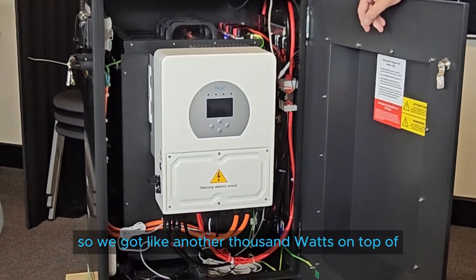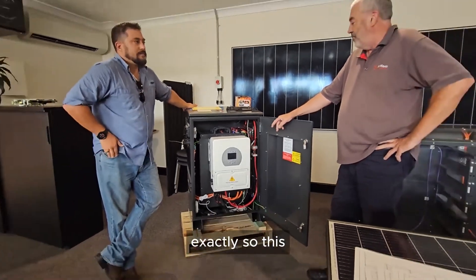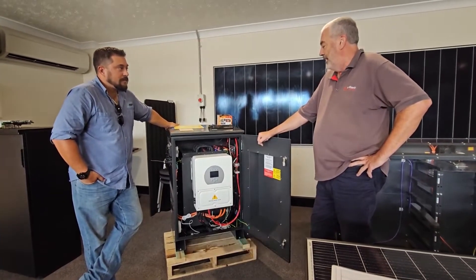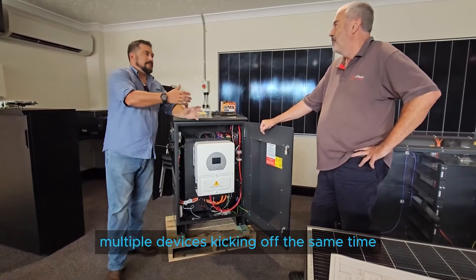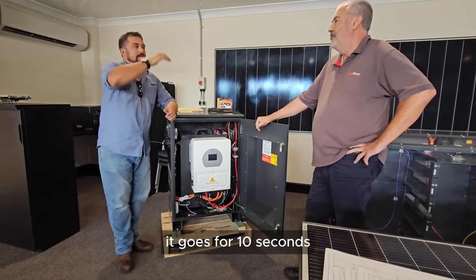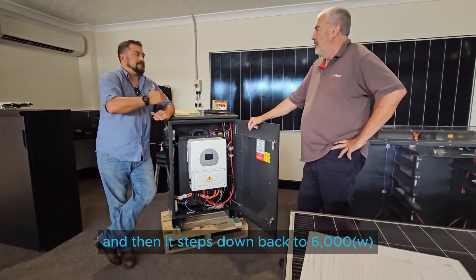So we've got like another thousand watts on top of the rated output that the previous version had? Exactly. So this would have a continuous of six kilowatts, and a surge of 12 kilowatts. It goes for 10 seconds, and then steps back down to 6,000 watts.